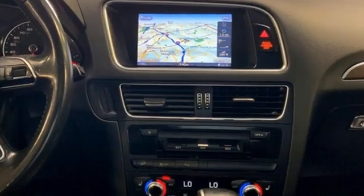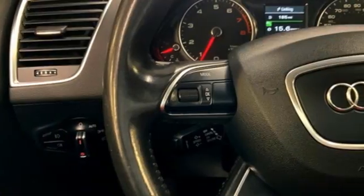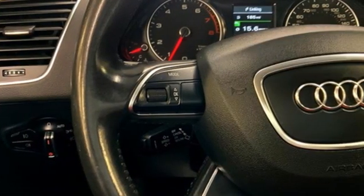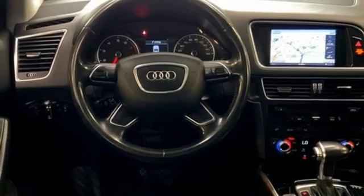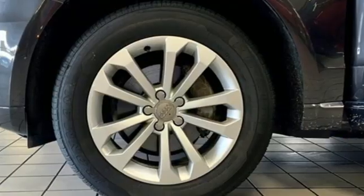Intercooled turbo inline four-cylinder engine, gas pressurized shocks, AM-FM satellite radio, memory exterior door mirror settings, front heated leather bucket seats, auto dimming rearview mirror.